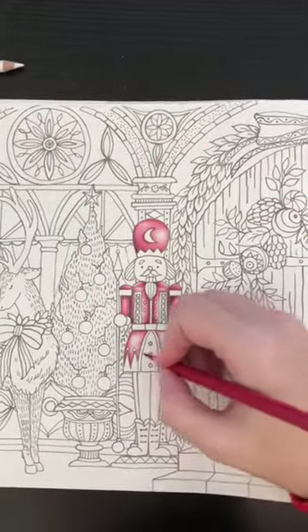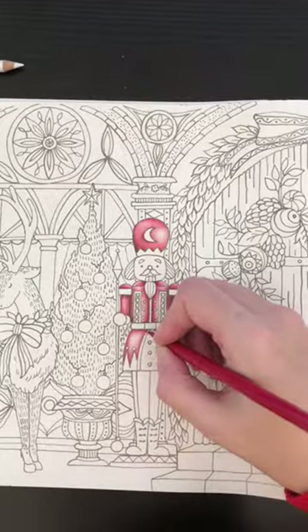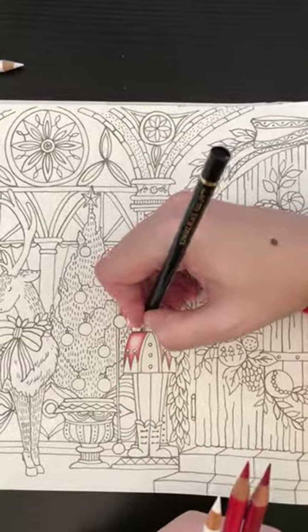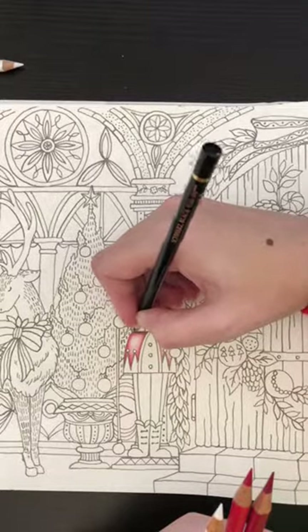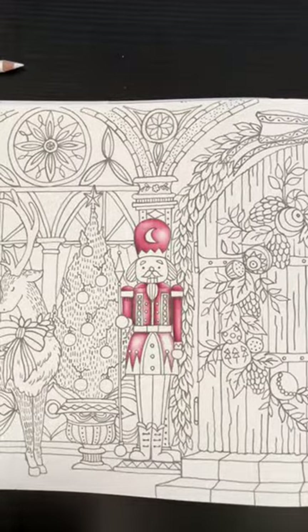My husband has been looking at making me a desk — one of those rustic wood desks with the pipe metal fittings. He's got plans already and he's going to build it in the basement in the spring for my birthday in March — a desk with shelving and a place to put a light so I can stream and color. Right now I'm on my computer desk and I literally have as much room as this book, so it's a bit tight.